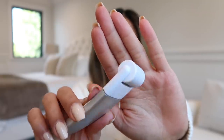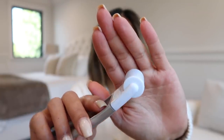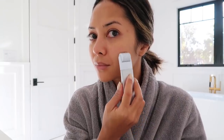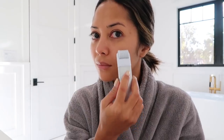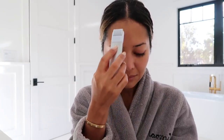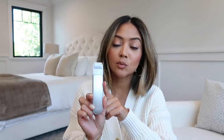If micro needling isn't something you see yourself doing due to financial reasons, there is also this little at-home device from Stacked Skincare. It's a derma roller — it has a roller with tiny micro needles. You roll it over your face vertically first and then horizontally. You can use it for maintenance at home or while saving up for the professional procedure. It costs about $125.